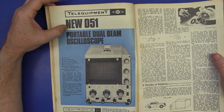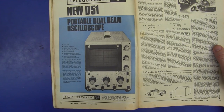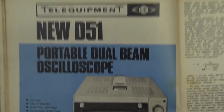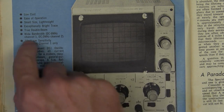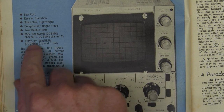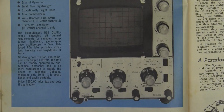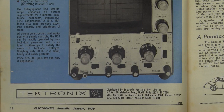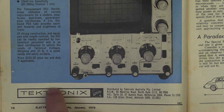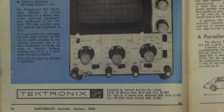Here's an ad for a Telequipment D51 portable dual-beam oscilloscope. You'll notice that five years before we had dual-channel, but now all you get for your money is zero to six megahertz, 10 millivolts per division sensitivity — they're still specifying per centimetre there. We have moved to the square CRT type, but there's no BNC inputs — they're still using banana jacks. It cost a whopping 250 Australian dollars, but look at this: distributed by Tektronix! Tektronix Australia were distributing Telequipment oscilloscopes!